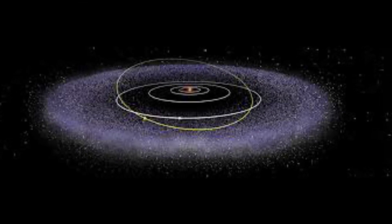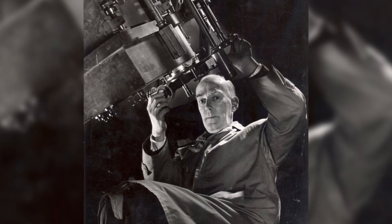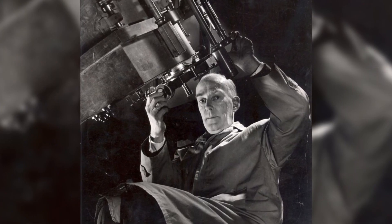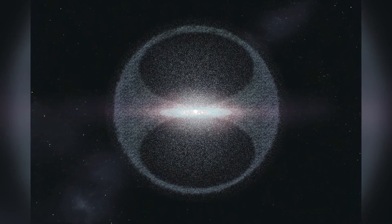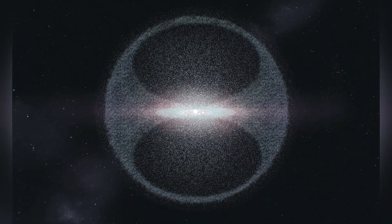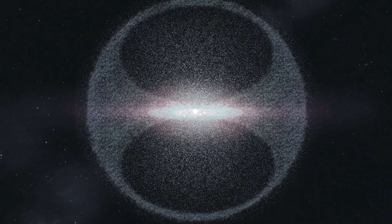The Oort Cloud is an enigmatic region of our solar system located in the outer reaches beyond the gas giants. It is named after Dutch astronomer Jan Oort, who first proposed its existence in 1950. This vast cloud of small icy objects, such as comets, as well as dust and other debris, is thought to be home to billions of celestial bodies.